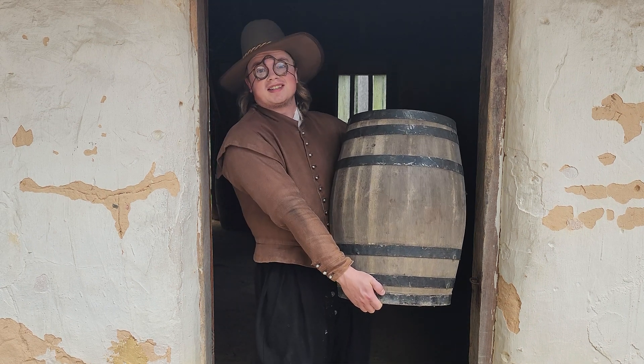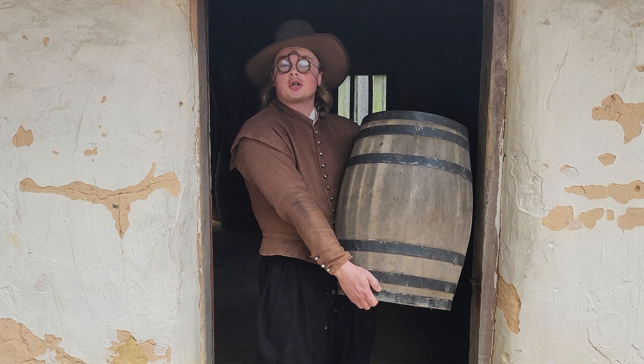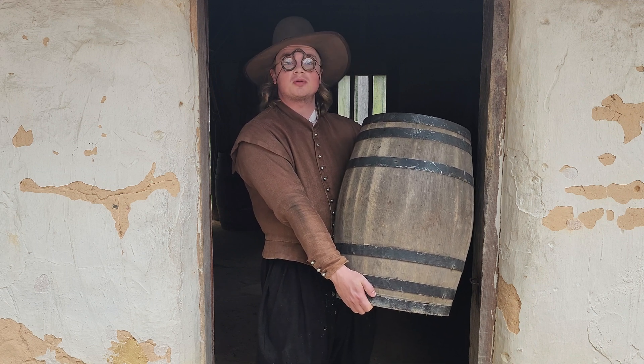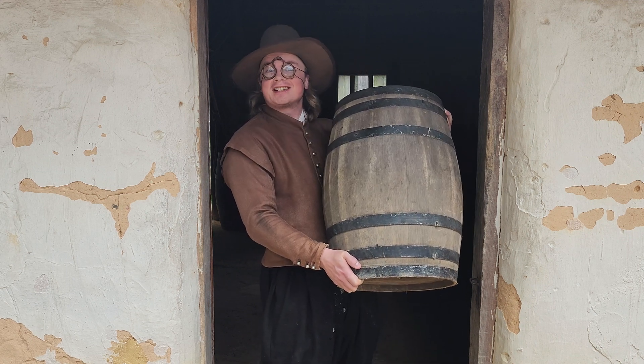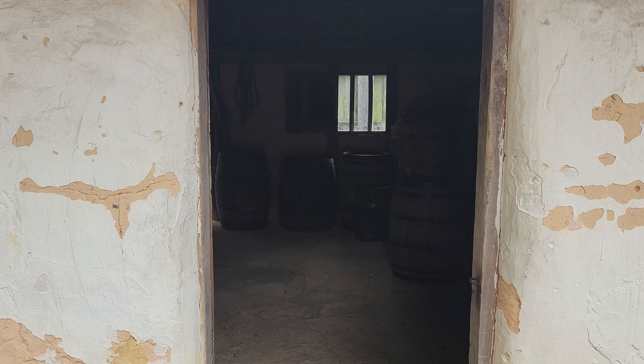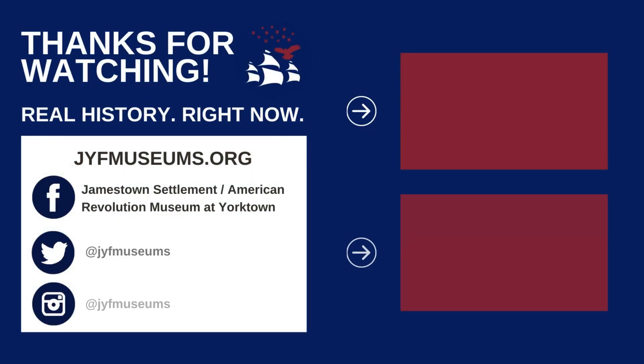I hope you enjoyed this deep dive into 17th century gallon and cask measurements. And if you did, be sure to like, comment, and don't forget to subscribe. Now for a deep dive into this cask. I'll see you next time. Thank you.